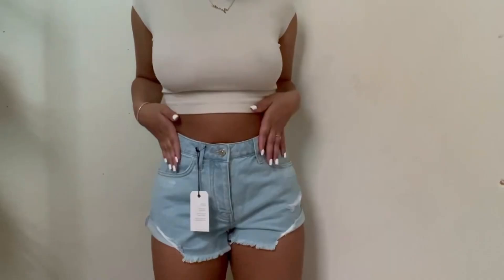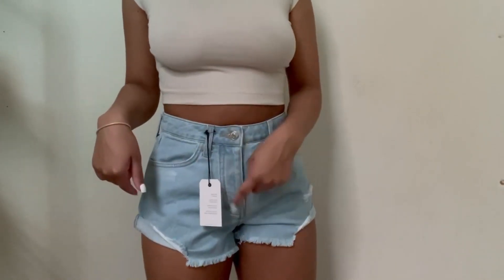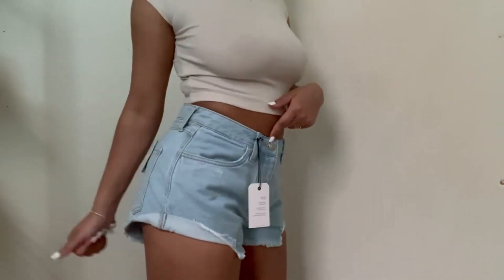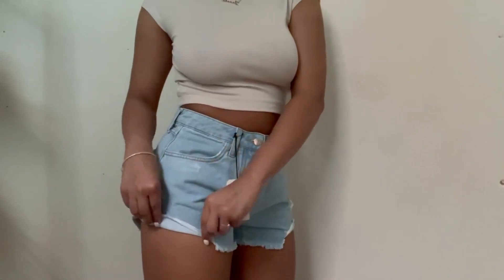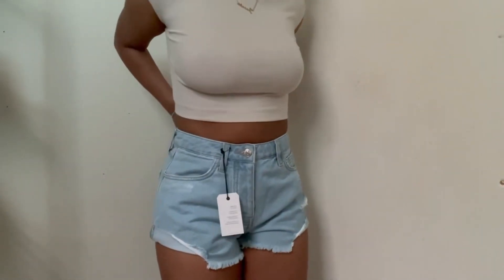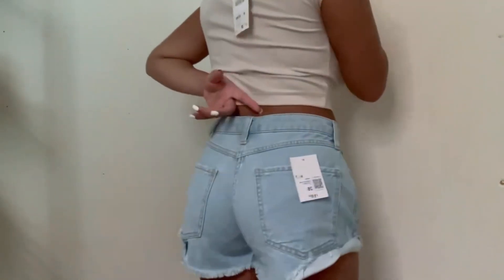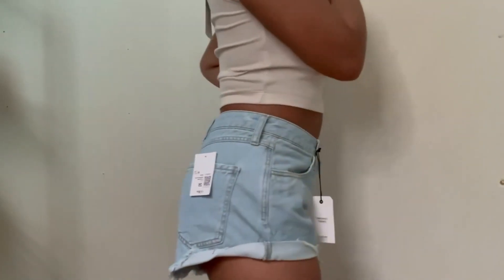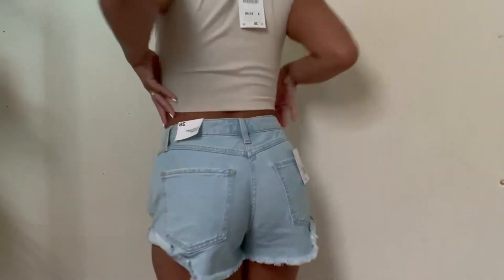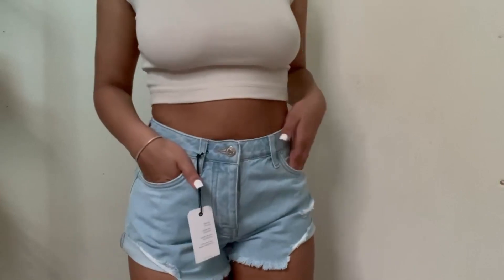Here are the shorts — they have buttons going all the way up, about five buttons, and they have this little detail. It's hard to find shorts that fit me that are not baggy at the crotch area and not big in the back, so the fact that these are not big at the back and not big at the crotch area, I just really like that.